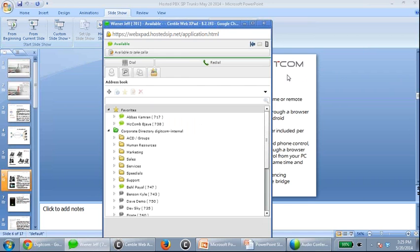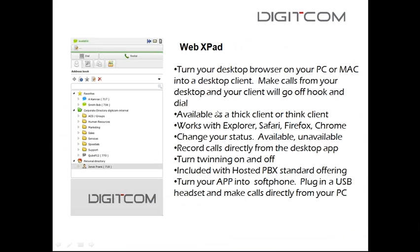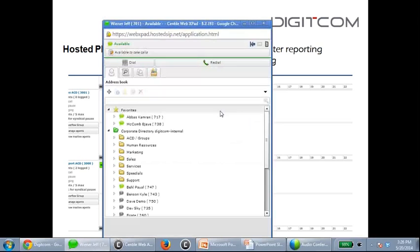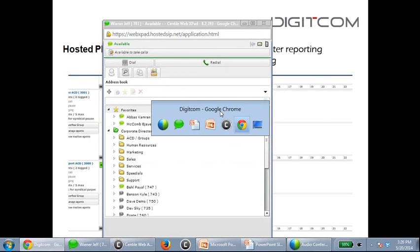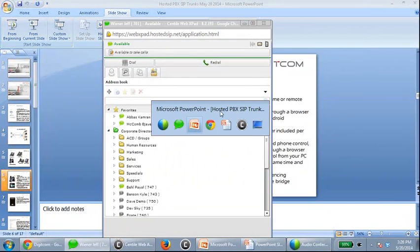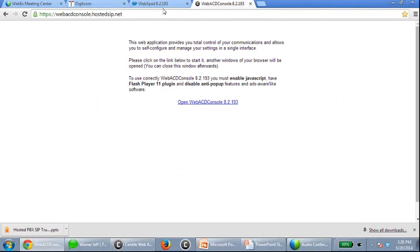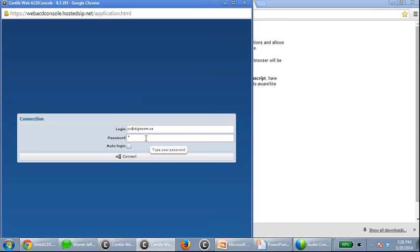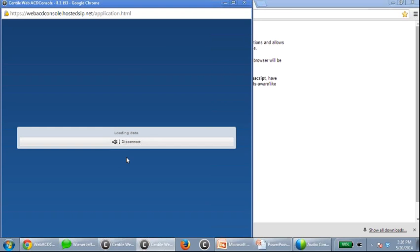Built into the hosted PBX as an option are call recording and call center reporting. Let me demonstrate this — you can have a number of users, and what I'm showing you is a supervisor console as part of a call center queue.